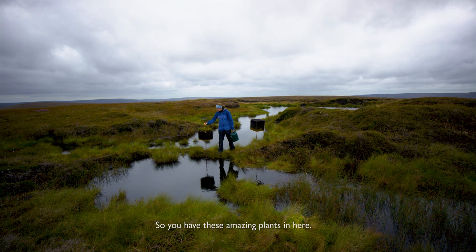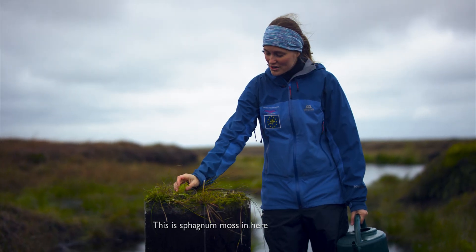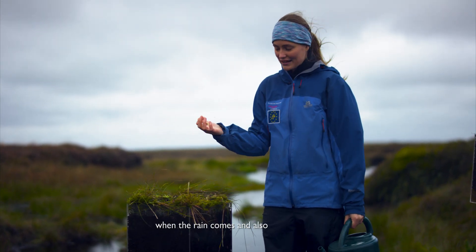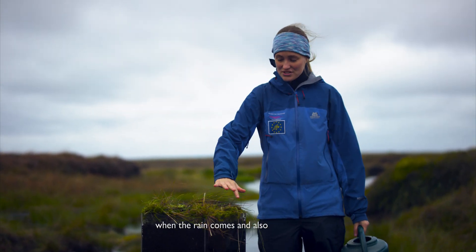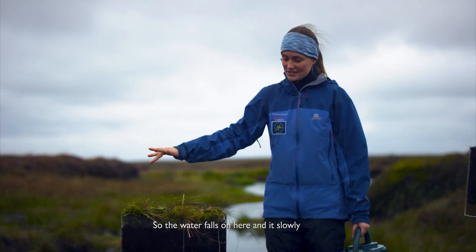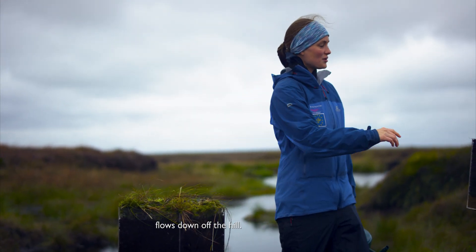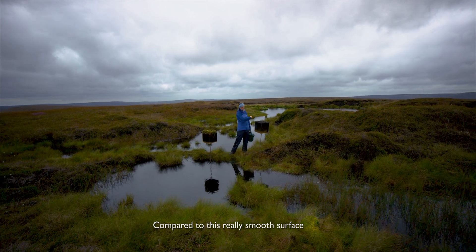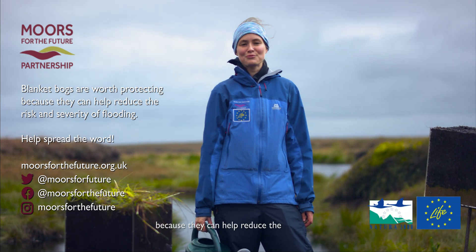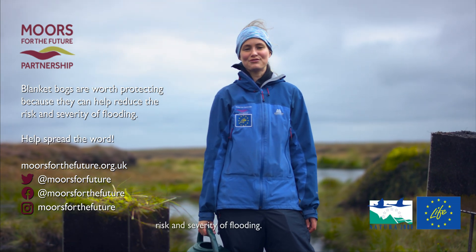So you have this amazing plant in here — this is sphagnum moss. And this absorbs a huge amount of water when the rain comes, and is just a really rough surface. So the water falls on here and it slowly flows down off the hill, compared to a really smooth surface where the water just flies off. Blanket bogs are worth protecting because they can help reduce the risk and severity of flooding.